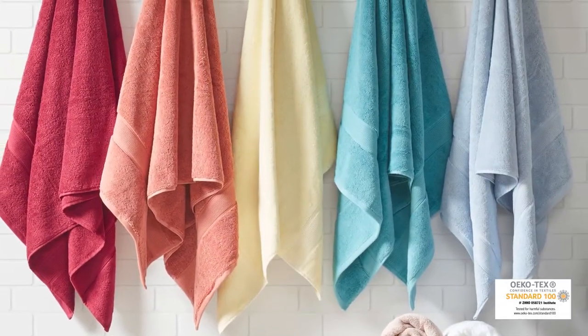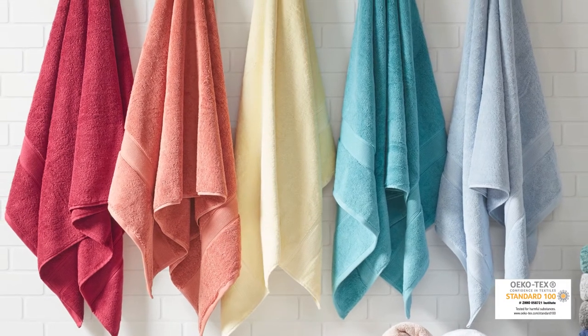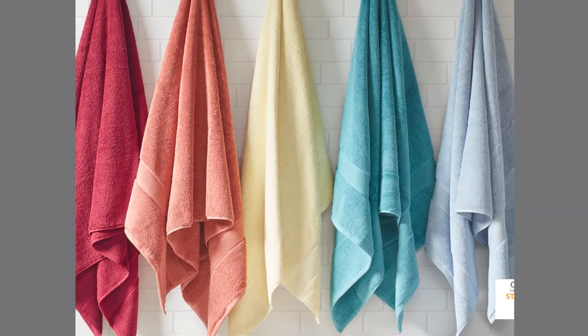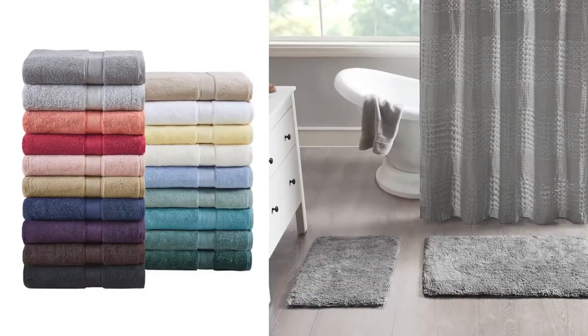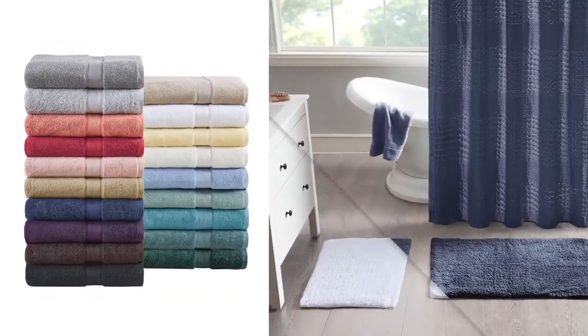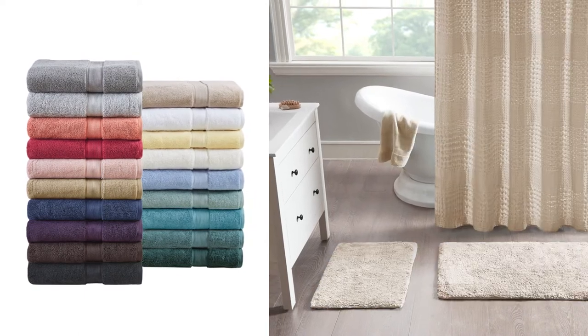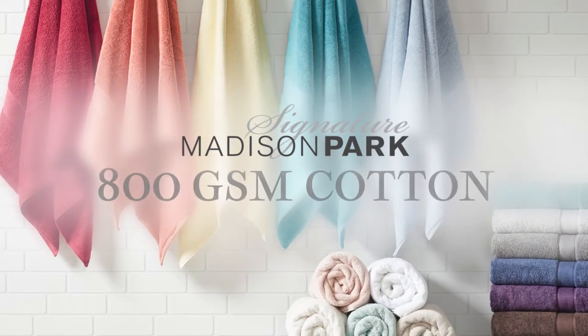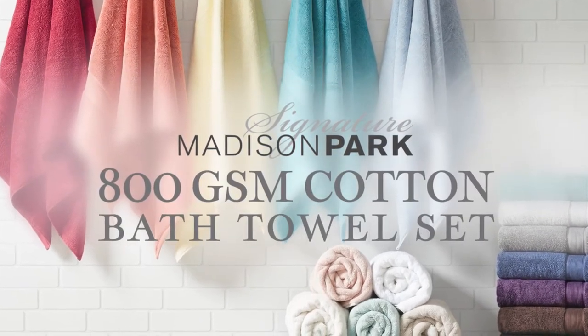Achieving the Ecotec certification, this bath towel is free from harmful chemicals and substances, ensuring quality, comfort, and wellness. Choose from a wide range of fresh color options and coordinate with our matching products to create your own distinctive style. Pamper yourself with the incredible comfort of our Madison Park Signature 800 GSM Cotton Bath Towel Set.